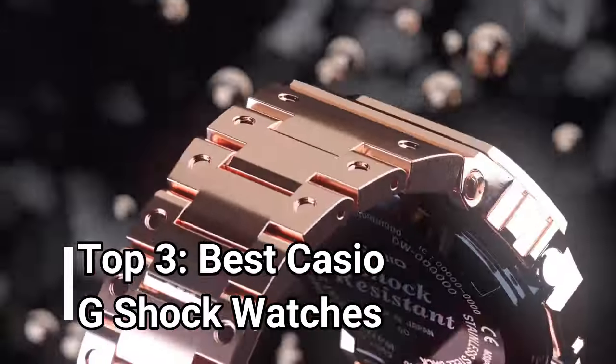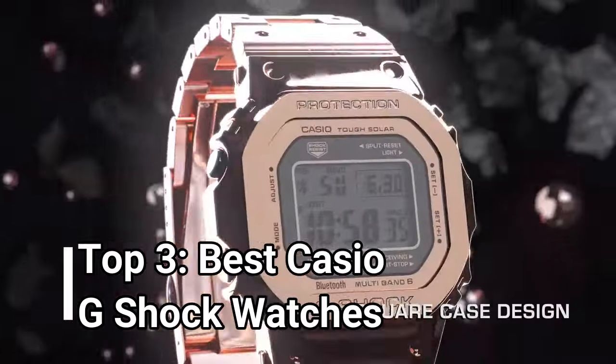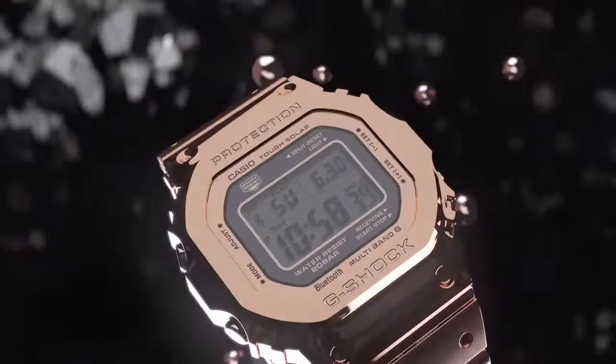Hello everyone, today I will show you the best Casio G-Shock watches in 2024. So let's get started.